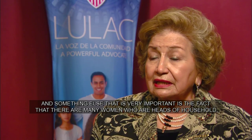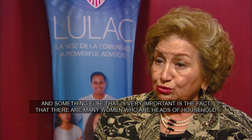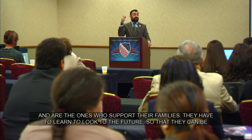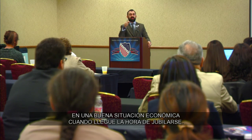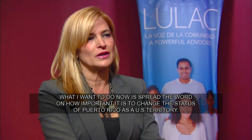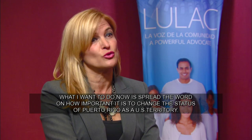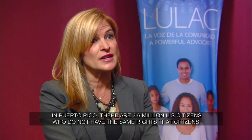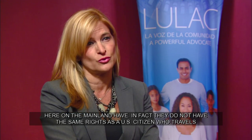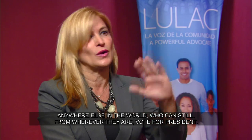Una cosa muy importante es el hecho de que hay muchas mujeres que son la cabeza de su hogar. Ellas son las que mantienen a la familia y tienen que aprender a ver al futuro para que puedan estar en un estatus financiero sólido cuando llegue el tiempo de retiro. Ahora mismo, el mensaje que quiero llevar es la importancia de cambiar la situación territorial que tiene Puerto Rico con los Estados Unidos. En Puerto Rico hay 3.6 millones de ciudadanos americanos que no tienen los mismos derechos que un ciudadano en los Estados Unidos.